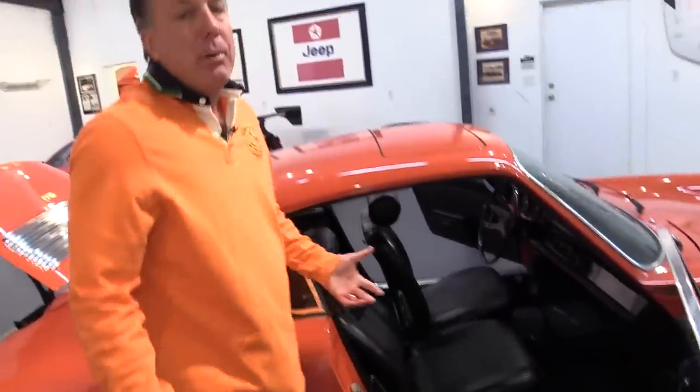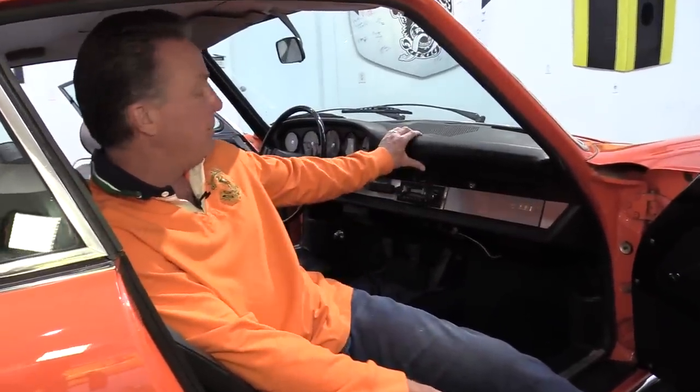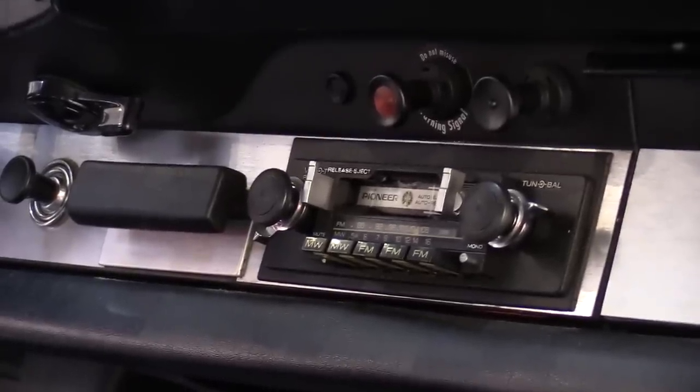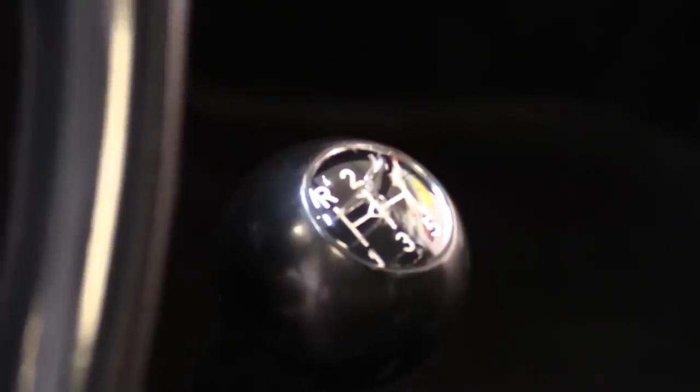Now the dash is not perfect — it is nice though for what it is. If you're going to pick anything on this interior, this is probably what I'd pick: the dash. We've got a wave where the speaker is, and we do have a crack. And the Pioneer radio — though we have the original radio. The centerpiece and the knobs have a little bit of crazing on it. But for an original car, it's just phenomenal. The headliner is just beautiful.